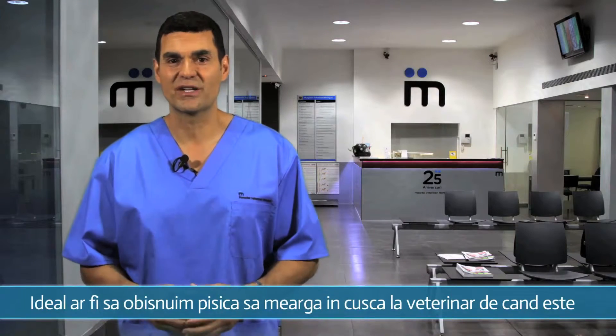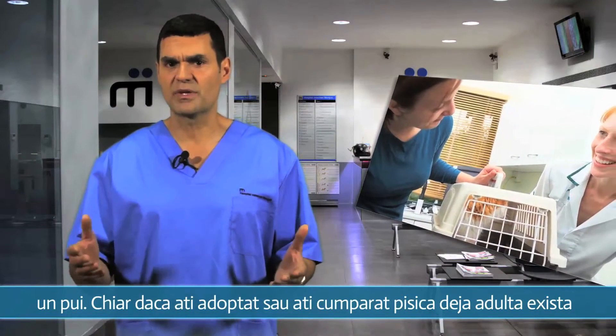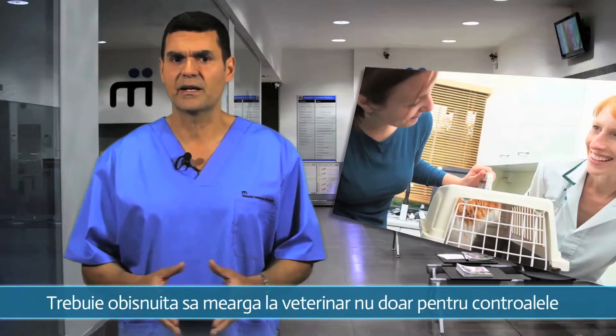The best thing is to get your cat used to going to the vet's in his cat basket right from when he is a kitten. If you have adopted or bought your cat when he was already an adult, there are ways to help him get over his fear.